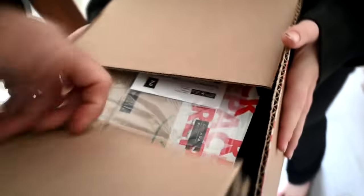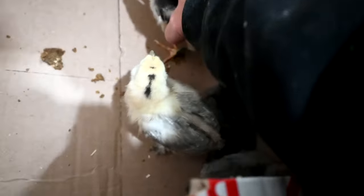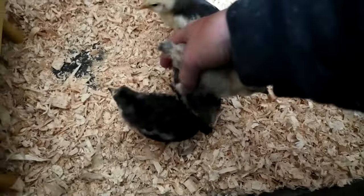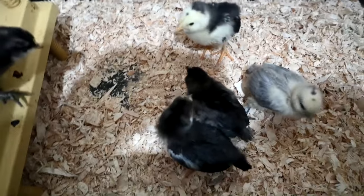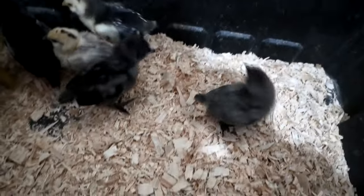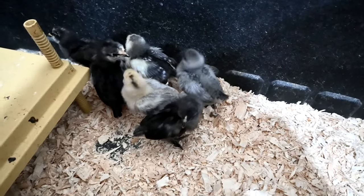Now I'm gonna clean out this thing and put the babies in here. Come here little guy — see how tiny these guys are still. I'm just gonna clean this thing off with a wet cloth and put their food and their water in, and they are ready to go. This is your new bed.